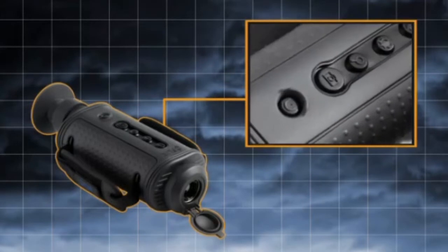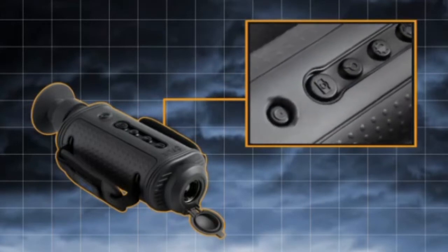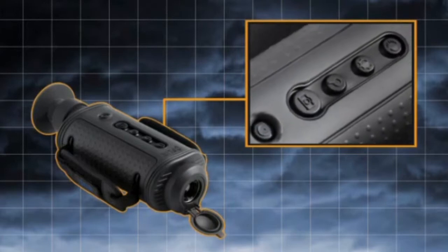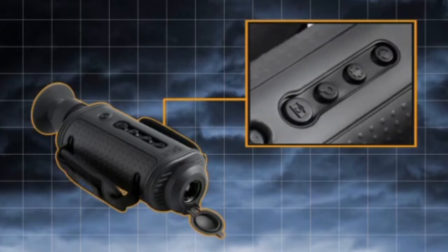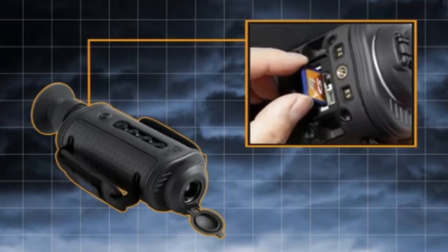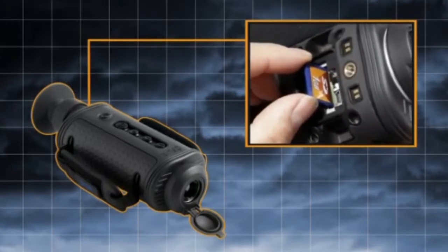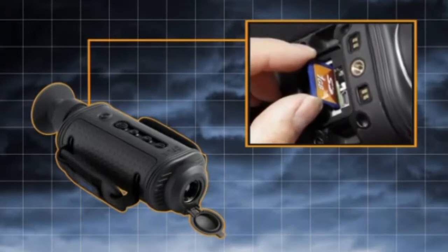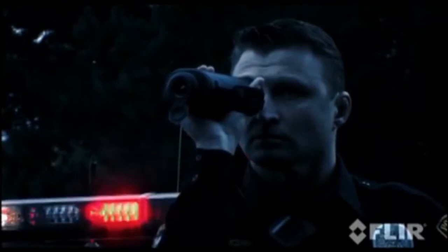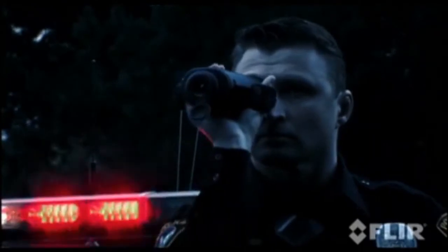With single-button access to all camera features, the H-Series is extremely easy to use — no operator training is required. The Pro version can store video and still images on board, a convenient way to gather and store evidence. Integrated USB and SD card let the operator capture and store still images and register live video.